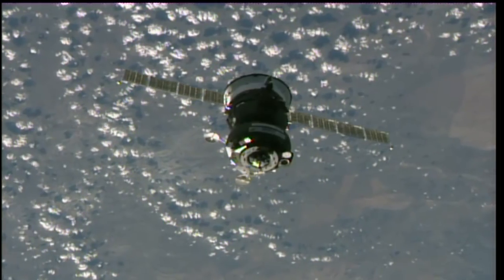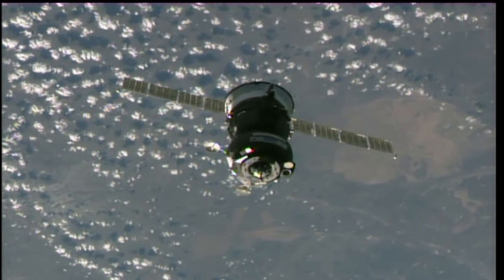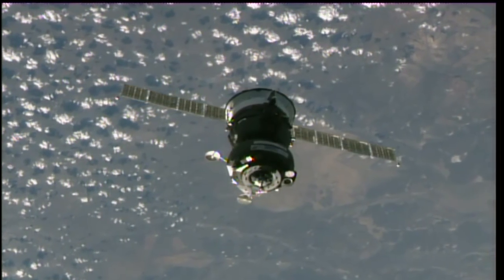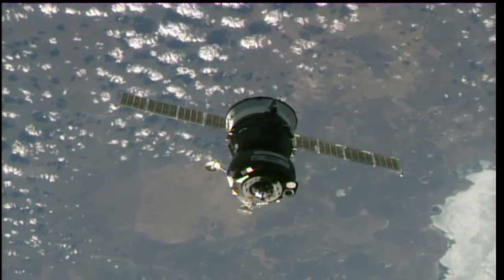This view gives you a great shot at the very top of the Soyuz. You can see, just in the center of that metallic circle, a small probe — that's the docking probe that the Soyuz spacecraft extends. It's going to get captured by a docking cone on the bottom part of the Rassvet module, and at that point we'll have docking.